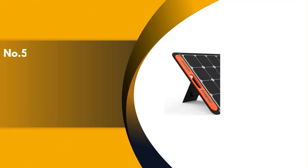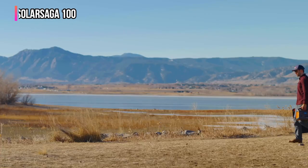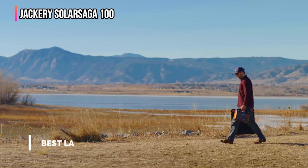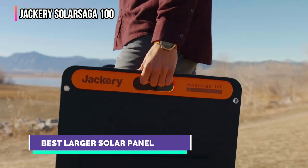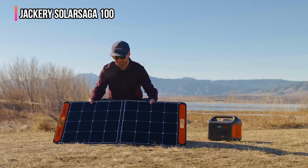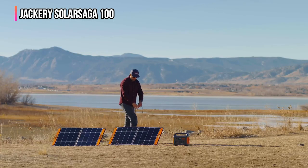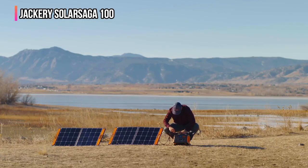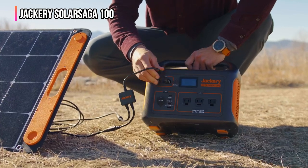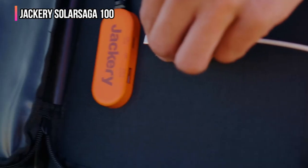The fifth product on our list is the Jackery SolarSaga 100. The Jackery SolarSaga 100 continues to be both the best overall and one of the best value panels we've tested. This 100-watt solar panel is significantly more affordable than its competitors, user-friendly, lightweight, and performs well in both full and partial sunlight. It is the most efficient at rapidly charging electronic gadgets of any panel we evaluated, regardless of the weather.